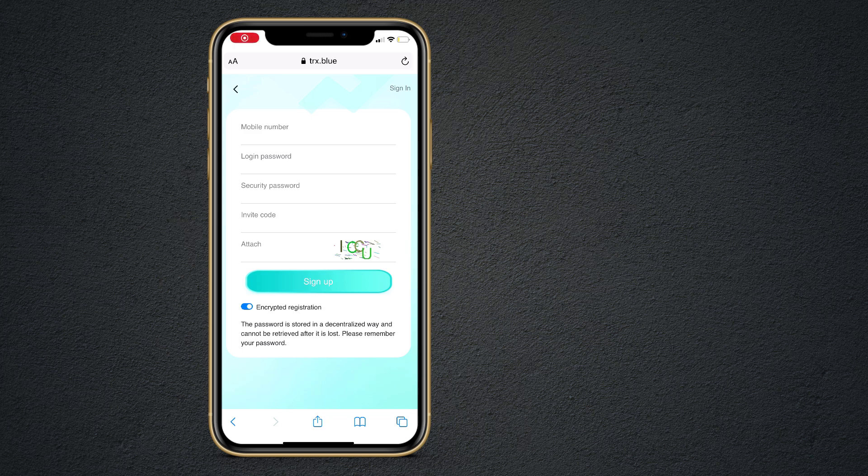Hey, what's up guys, Fazzman here. Today we are going to review the TRX.blue website. This is a mining website and you can earn daily profit from this website. If you sign up for the first time on this website, you will get 800 TRX for free, which is almost $75.